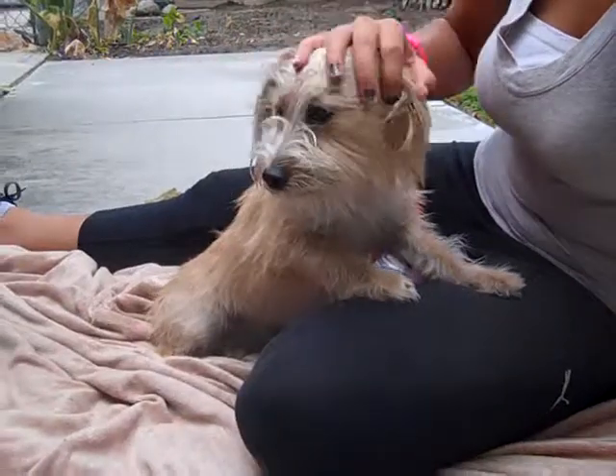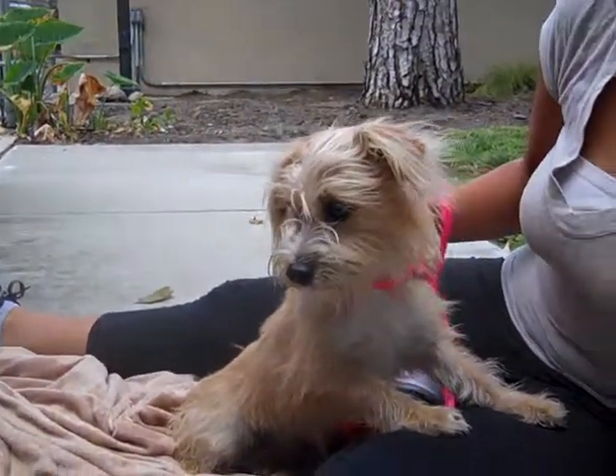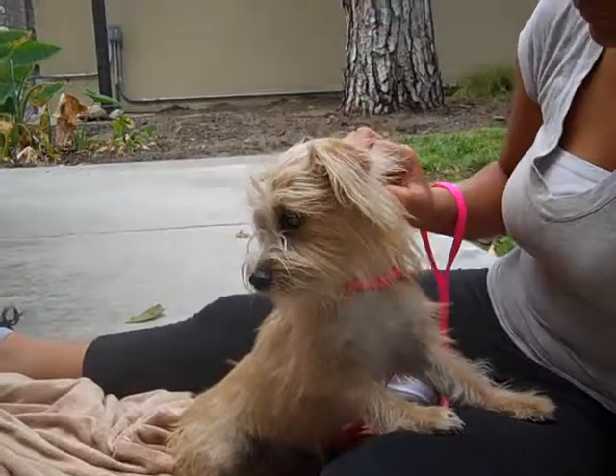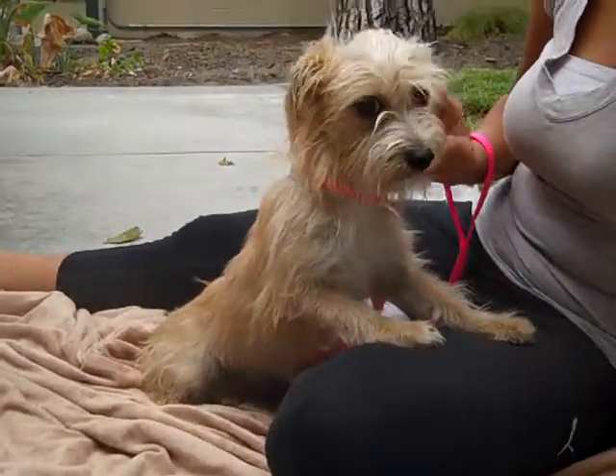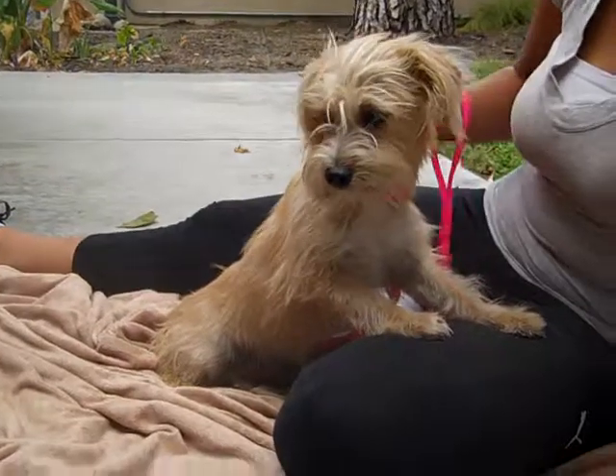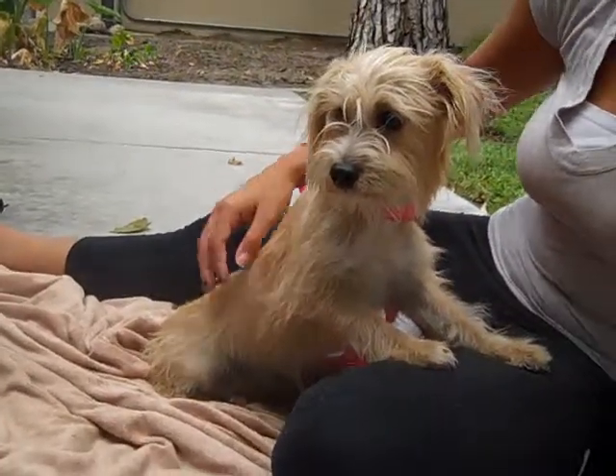She likes getting scratched behind the ears, and she walks beautifully on a leash. We think that Anna Banana is going to be the perfect indoor pet for just about anyone in any living situation. She is a beautiful dog.